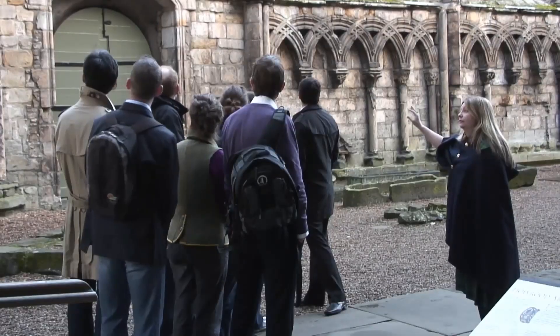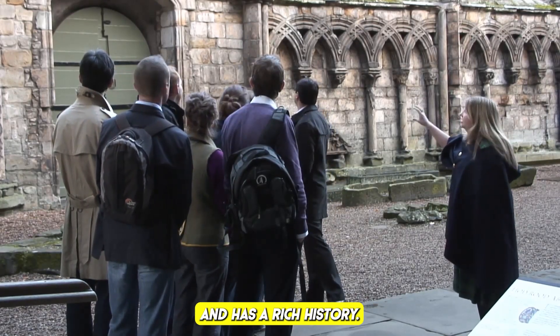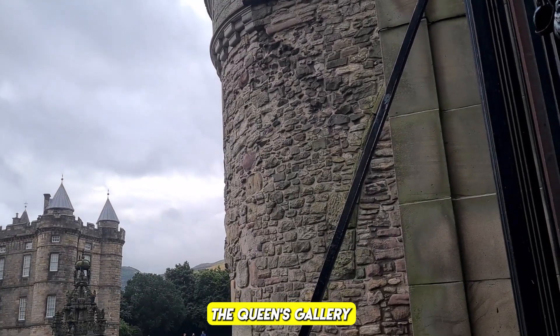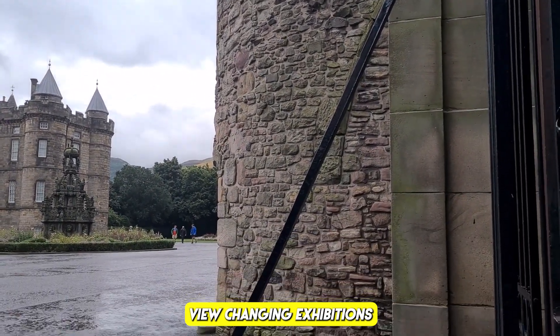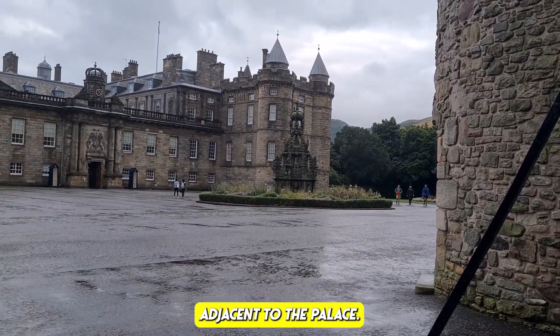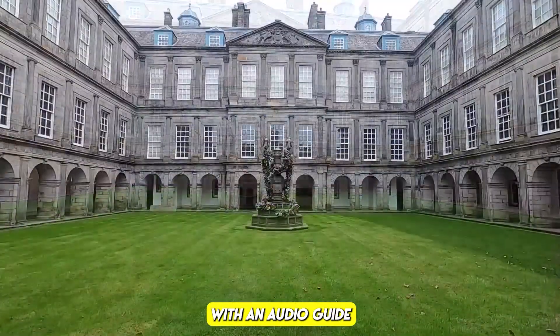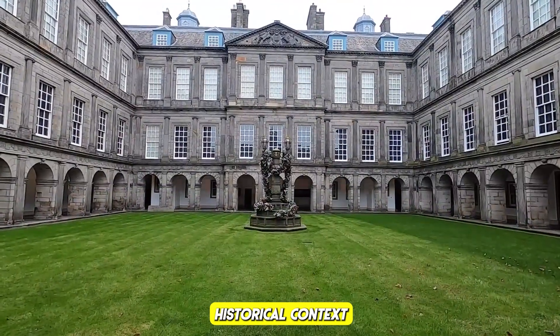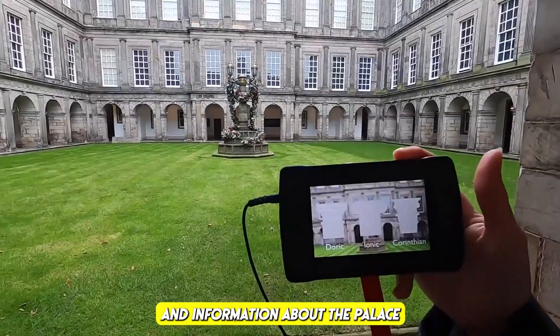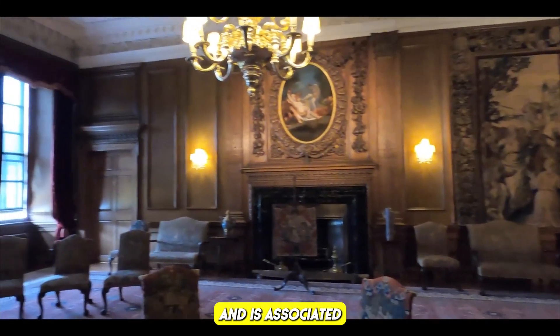Holyrood Abbey: admire the picturesque ruins of Holyrood Abbey, dating back to the 12th century — often used for royal weddings with a rich history. The Queen's Gallery: view changing exhibitions from the Royal Collection in this modern gallery adjacent to the palace. Audio guides are available to enhance your visit with historical context.